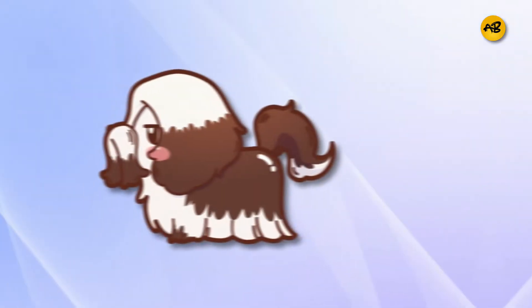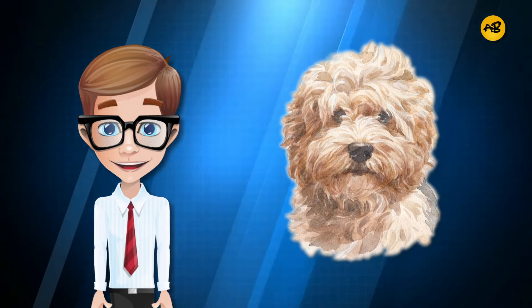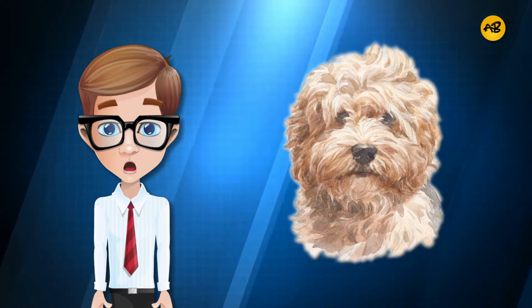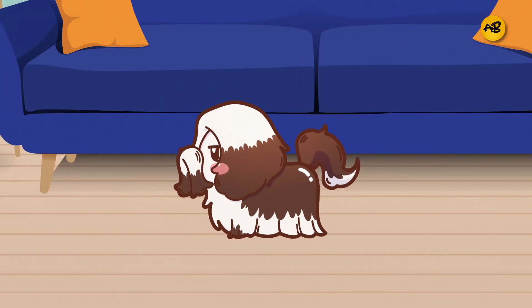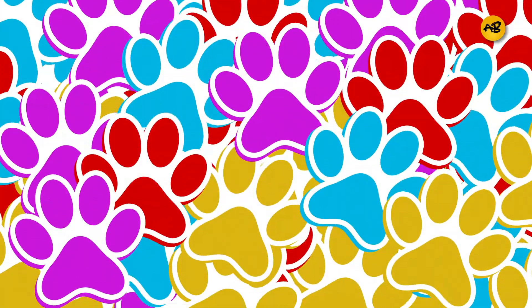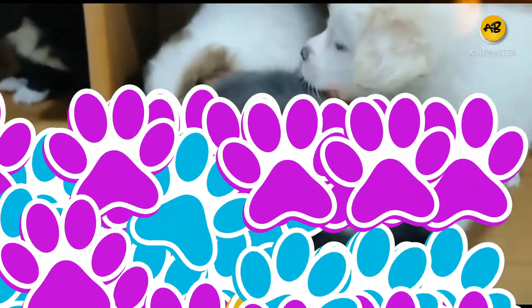Their coat does not shed at all, but it does need to be brushed regularly. Due to the Havanese's dynamic nature, they are prone to getting dirty, so regular baths are recommended as well. These canines are very social and adaptable — they thrive in almost any environment, including cities and apartments. If you are a first-time dog owner, they are easily trainable and very intelligent, so you won't have to struggle. Number six: Lhasa Apso.